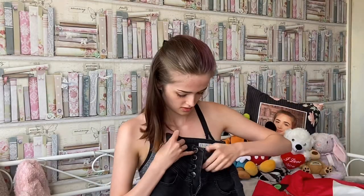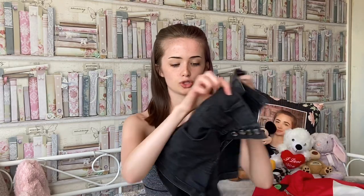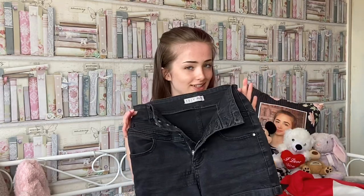So outfit number one. I'm going to be wearing these black shorts — the buttons go all the way up here and they're like high-waisted black denim shorts, very basic. These were from Primark. Next I'm pairing it with this red top which says 'Not Your Baby' and I believe this is from H&M.